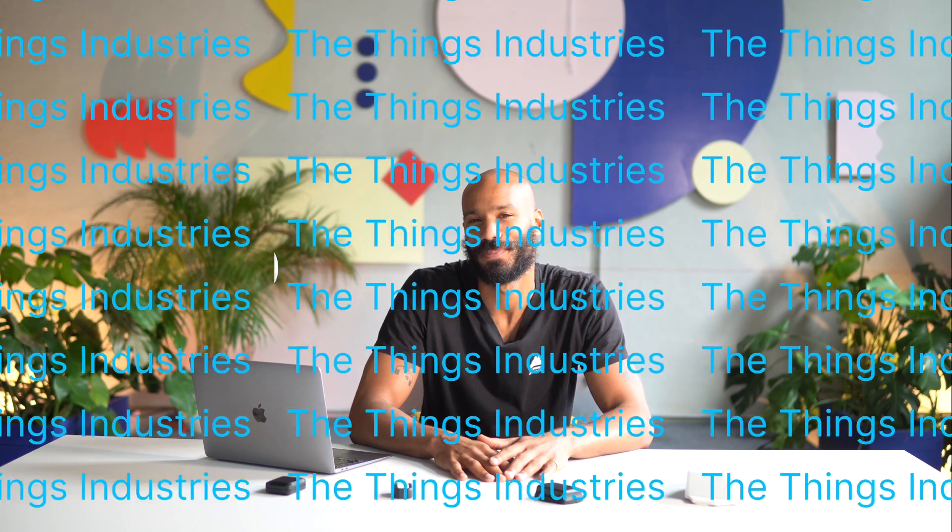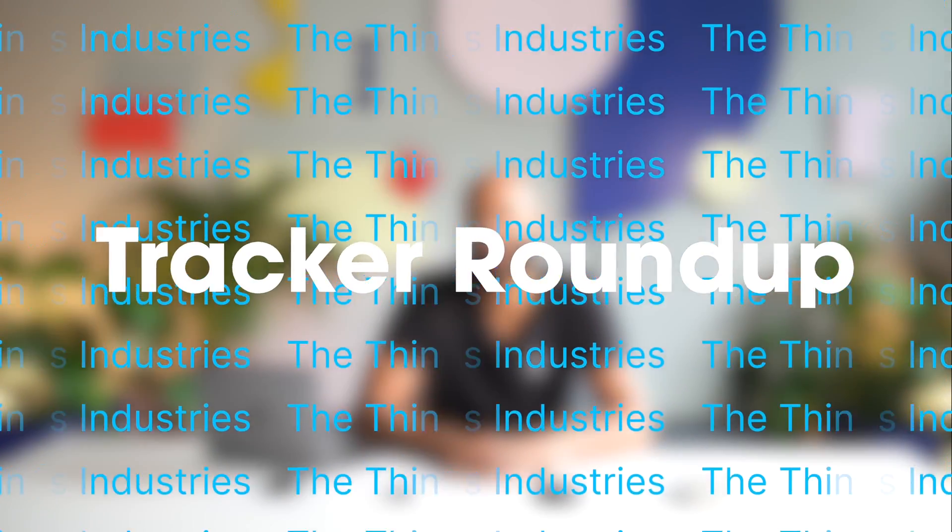Hi, I'm Ben from Things Industries and today I'm going to compare four popular LoRaWAN asset trackers. The four trackers are the Tectelic Industrial GPS tracker, the Digital Matter Yabby Edge, the IO Things IO tracker, and the QuickLink GL52LP. I'll compare features, battery life, ease of use, size and price, and I'll also show you how to use all the trackers in the ThingStack.